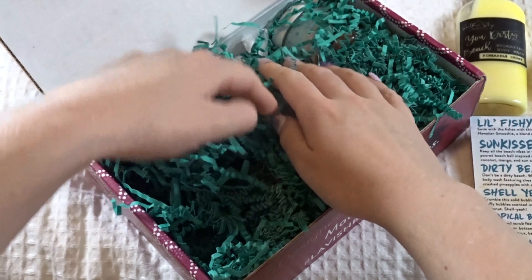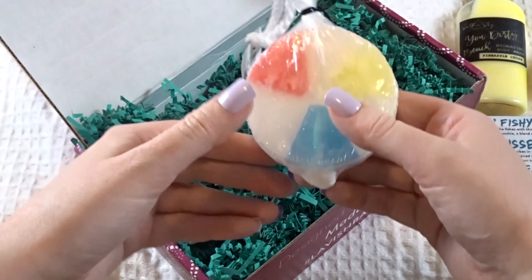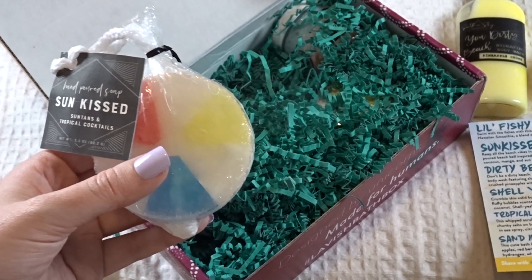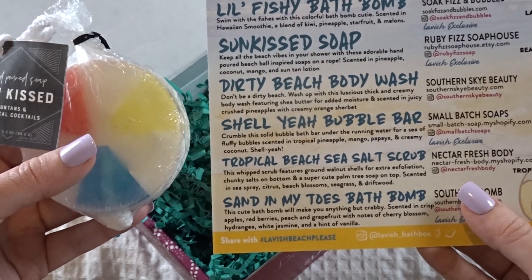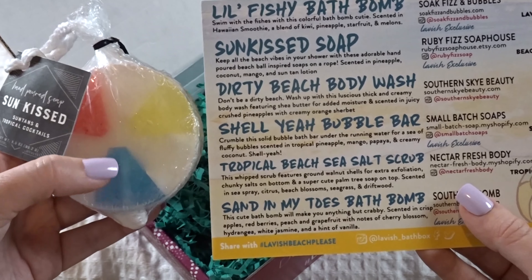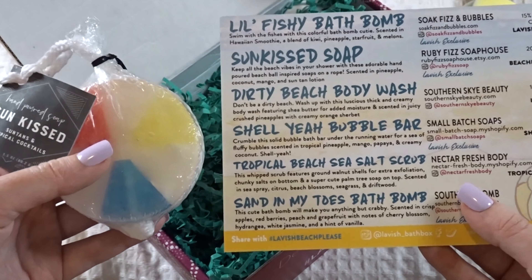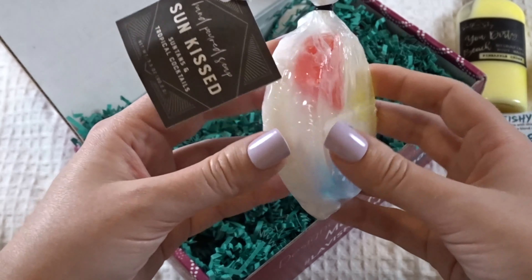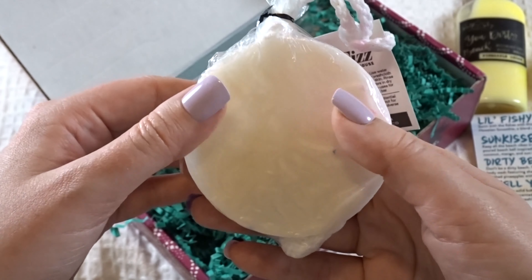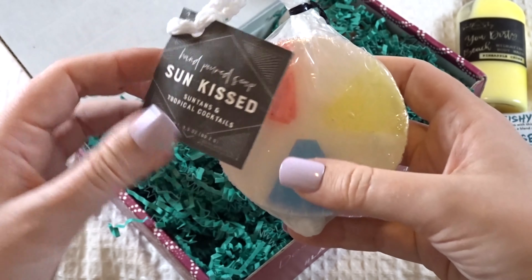Now for the next item — oh, it's a beach ball! How cute. So this is the Sun-Kissed hand soap. It says: 'Keep all the beach vibes in your shower with these adorable hand-poured beach ball inspired soaps on a rope, scented in pineapple, coconut, mango, and suntan lotion.' I'm not a huge fan of the smell of suntan lotion, but this is awfully cute — it's sparkly too. I could always use more soaps; I'll never have enough, so I'll probably still use this.